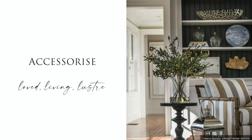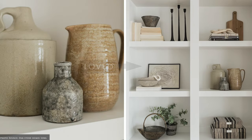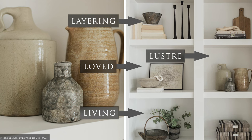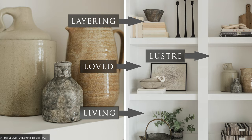The next step is the really fun part — that's selecting accessories for your bookcase. As always, we suggest accessorising with something you love, something living and something with luster, balancing old and new items to achieve a look that's visually considered.